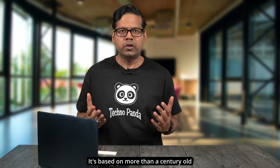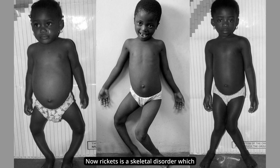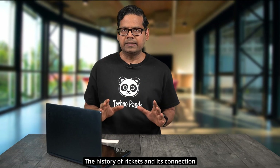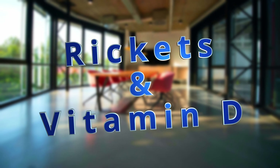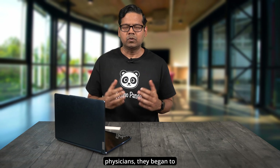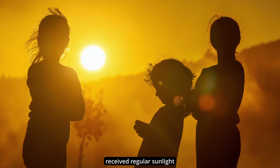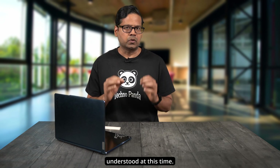NAM's guidelines are based on more than a century-old research conducted on infants suffering from rickets — a skeletal disorder characterized by softening and weakening of bones, mostly in children. The history of rickets and its connection to vitamin D deficiency is a fascinating story. In the 17th century, scientists and physicians began to speculate about the role of sunlight in preventing rickets. Some noted that children who spent more time outdoors or received regular sunlight exposure seemed less prone to rickets, but the exact connection was not understood at that time.